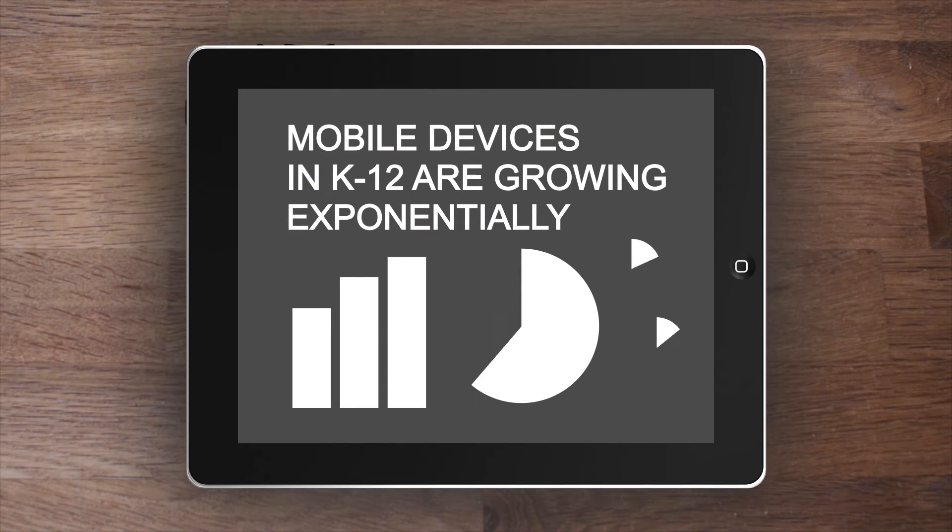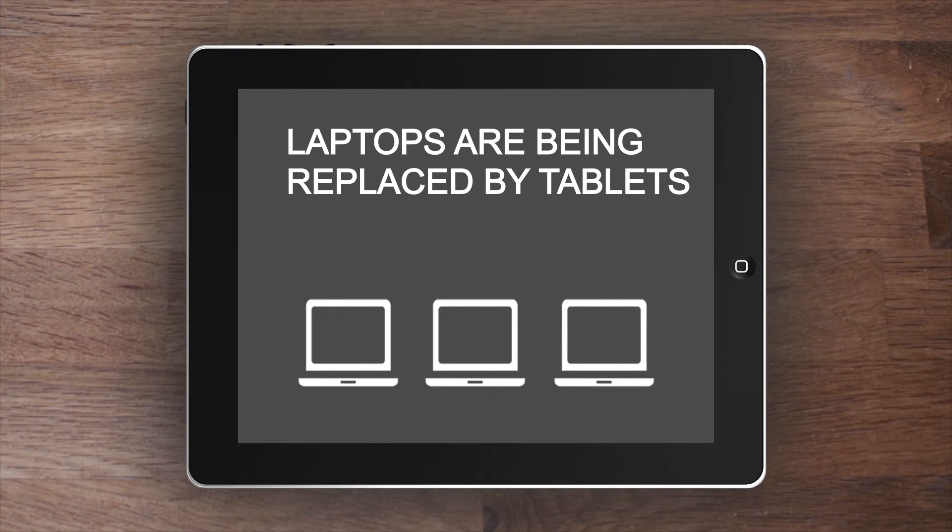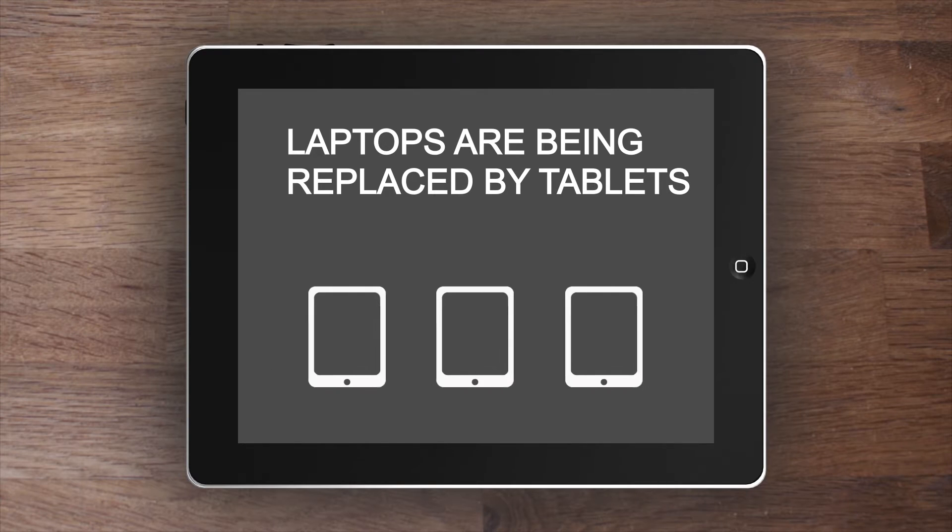The number of mobile devices in K-12 is growing exponentially. Tablets are replacing laptops and netbooks as the mobile device of choice, and about 90% of all tablets being deployed at schools are iPads.